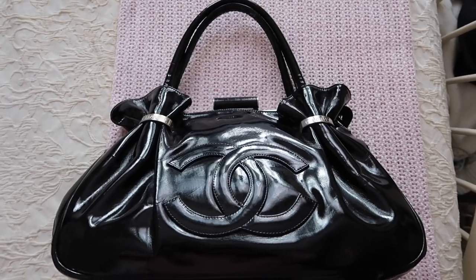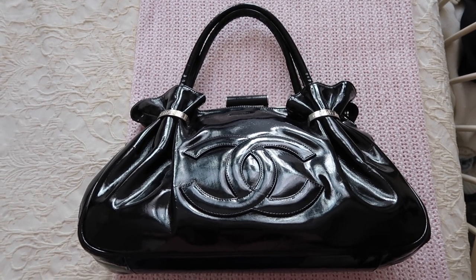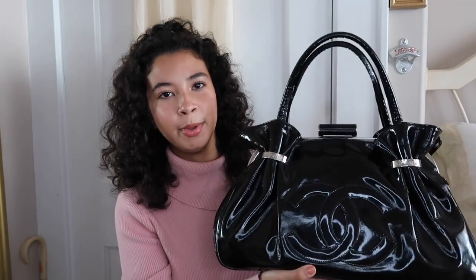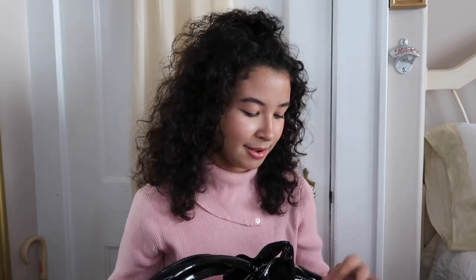Now this is a Chanel bag. I've seen it before — I'm not crazy — and I once saw it online for about $1,400. It's a 2000s Chanel bag and it looks like a little money bag, which I really like. The only thing I hate about it is that it's silver, and silver is my enemy honestly. Anything I see in silver I don't even want to look at it.